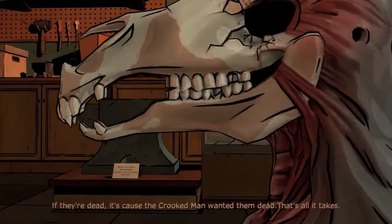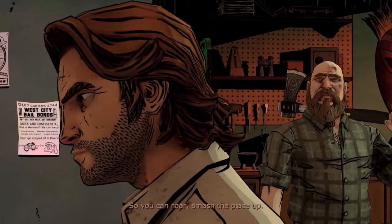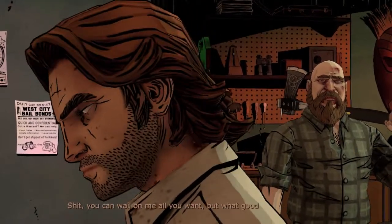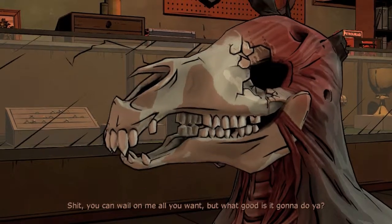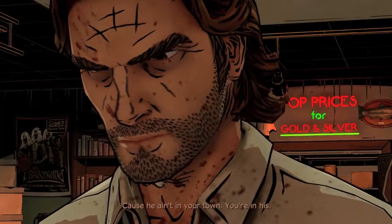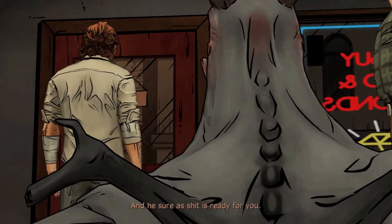I wanted them dead — that's all it takes. So you can roar and smash the place up, wail on me all you want, but what good is it gonna do you? Because he ain't in your town — you're in his, and he sure as shit is ready for you.